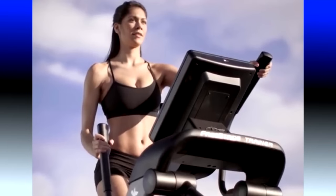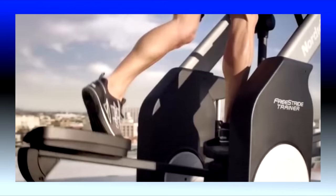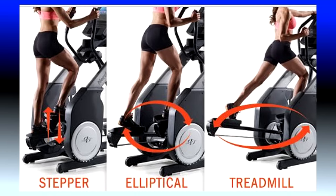The NordicTrack FS9i Freestrider is not your typical cross trainer — the name really defines the machine. Unlike a typical elliptical trainer that has a fixed elliptical motion, the FS9i provides the freedom to take short up-and-down steps, smooth elliptical-like strides, or stretch a wide running gait up to 38 inches. It adapts to your natural motion instead of being forced into a fixed motion. By varying your motion and stride length, you can target more muscles and break out of the monotony of a typical elliptical trainer. The NordicTrack FS9i combines the benefits of a stepper, elliptical, and treadmill in one machine.